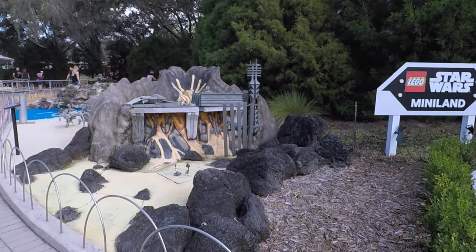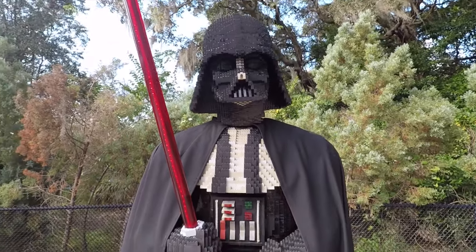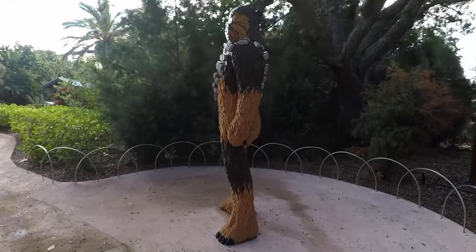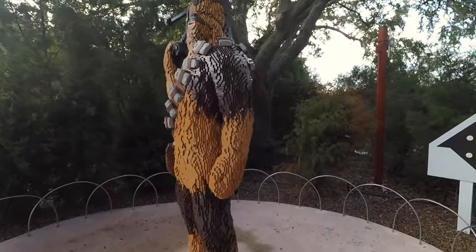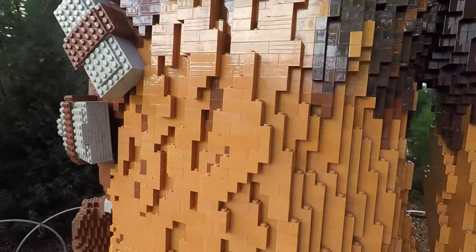They also have the Star Wars Lego section, with a life-size Darth Vader and a life-size Chewbacca. Another great thing about Legoland theme park is there are some really cool rides — they're not all necessarily thrill rides, but they're very entertaining.